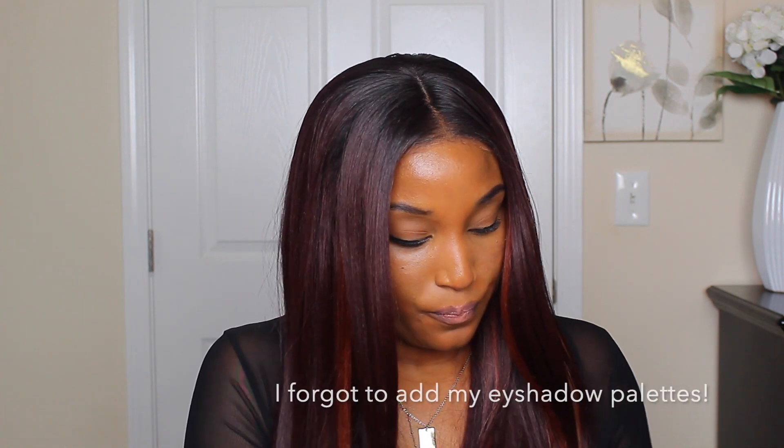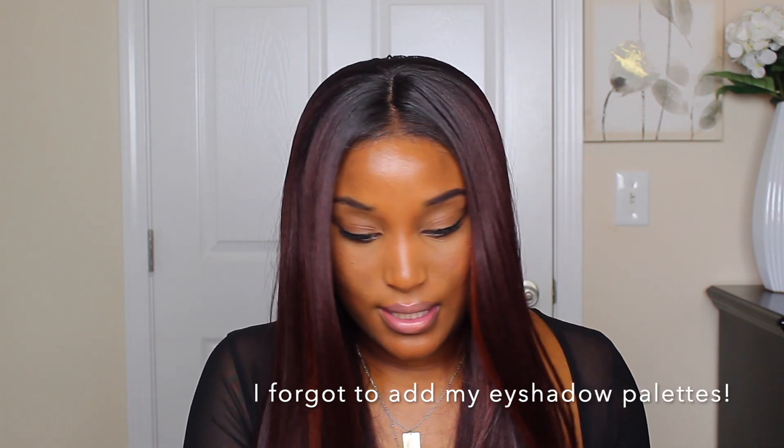That's everything in my makeup bag. I wouldn't call this a starter collection — it's definitely not — but it's a good collection to have because you have options. Some days you don't want to wear a certain concealer, some days you want to be more highlighted, some days more natural. It's good to have options. I hope you guys enjoyed this video, be sure to hit that like and subscribe button, and I'll see you beauties in my next video. Bye!